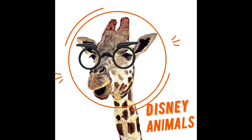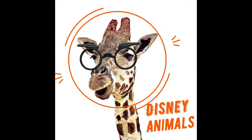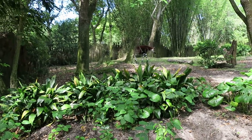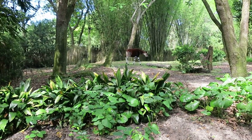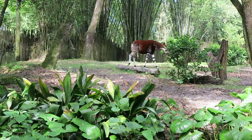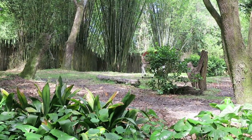Welcome to the Amazing Disney Animals! I'm Mo and the Talking Giraffe. Although the okapi might look like a zebra with those stripes, it is actually related to the giraffe. They are often called the forest giraffe. The males have similar skin-covered horns like the giraffe.